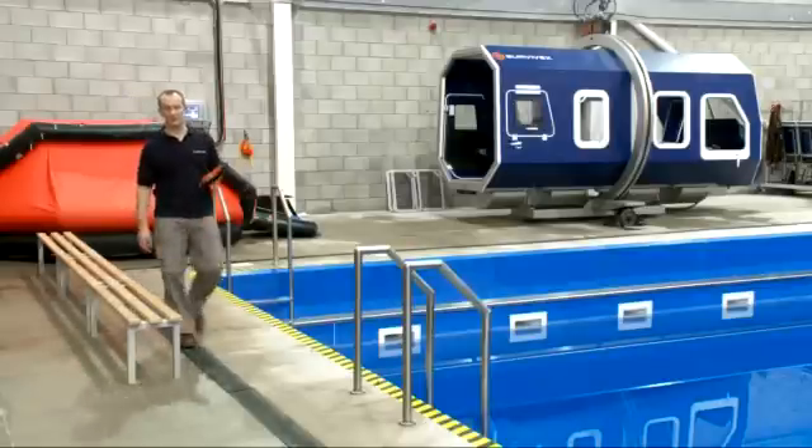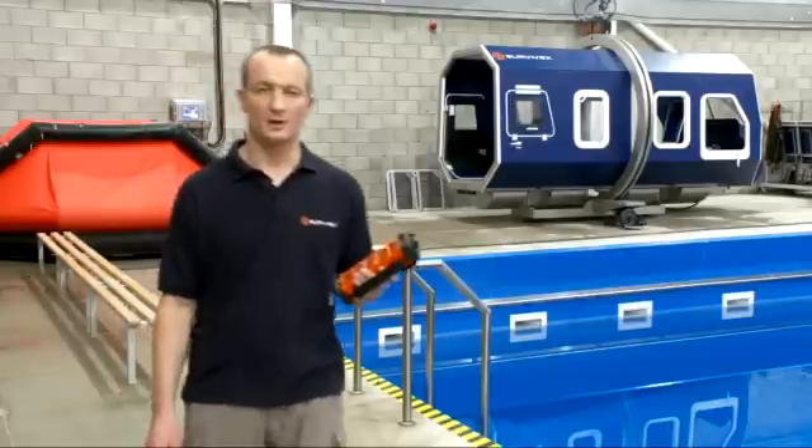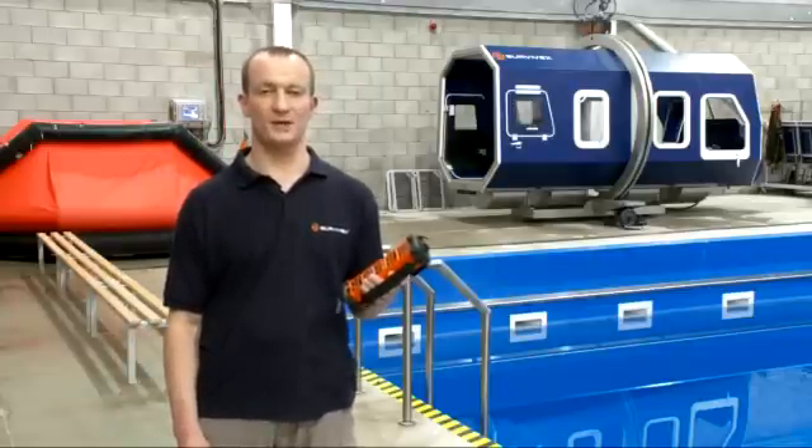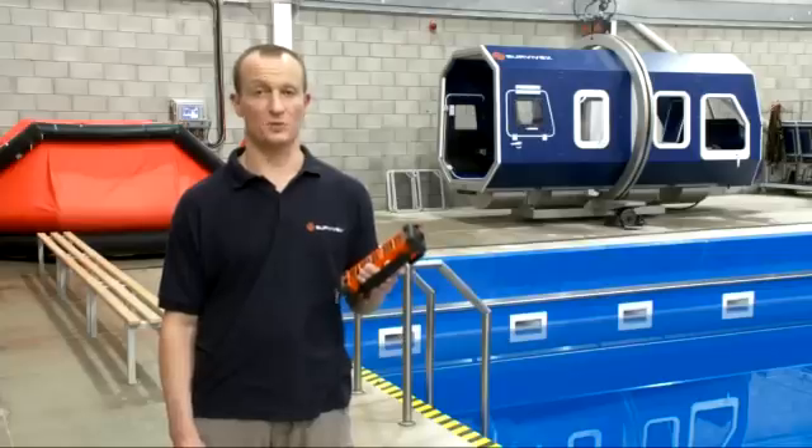During helicopter escape sessions, the operator controls the module with this handheld control. This means we have added safety, as he can change his viewpoint to assess any situation and isn't fixed in one place.